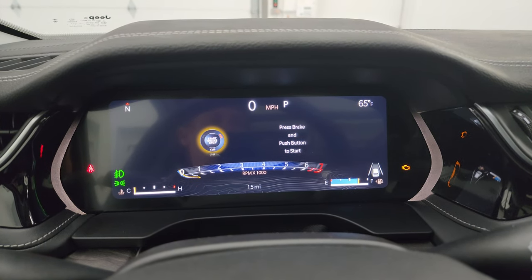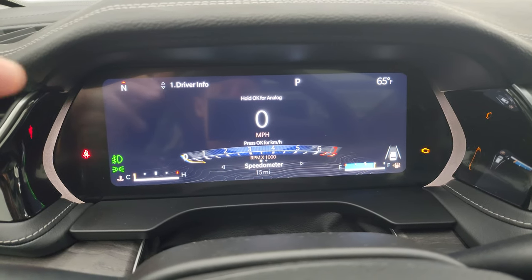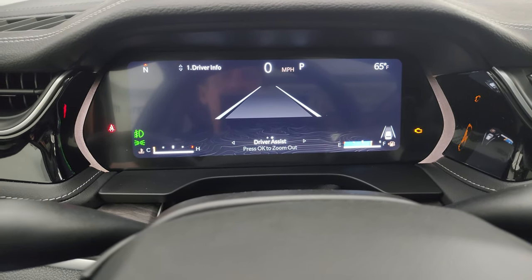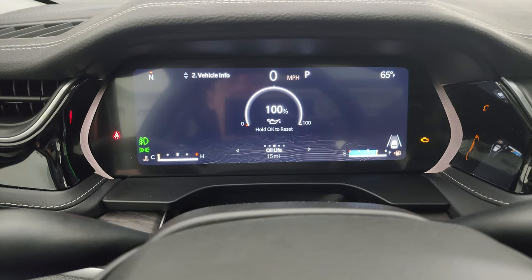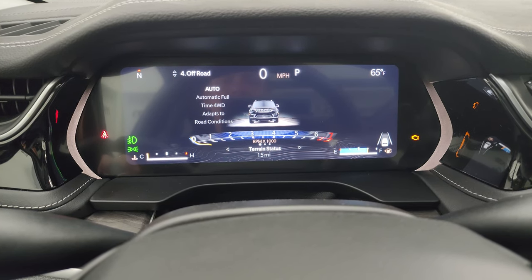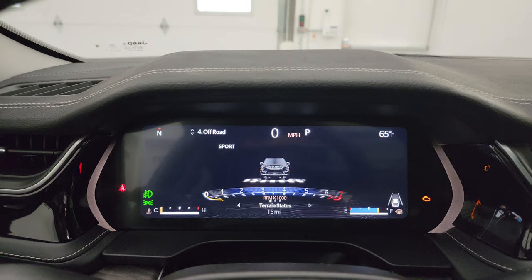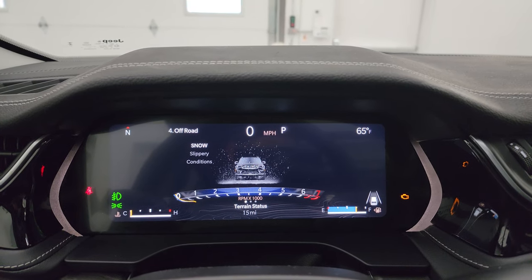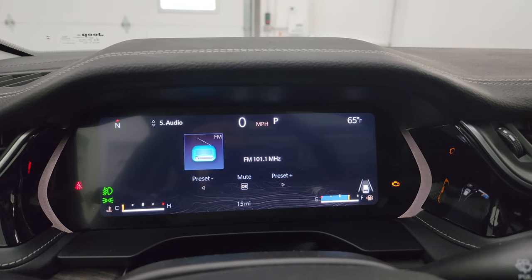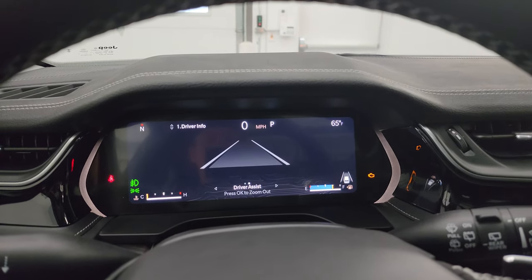You get the 12-inch digital display for the instrument cluster with a digital speedometer, compass display, outside temperature, and lane departure warning. Under vehicle information you get oil life, tire pressure, start-stop, fuel economy, gauge summary, trip information, off-road mode, and terrain status — that changes when you switch your terrain mode. You can go sport, auto, snow, slippery conditions, and sand and mud. There are seven different panels you can look at in there.